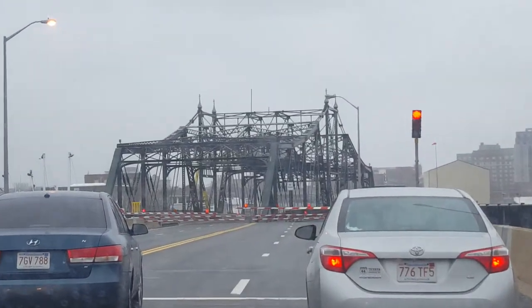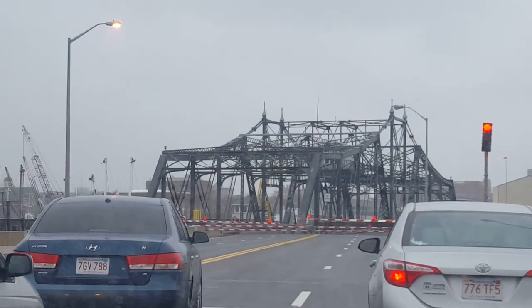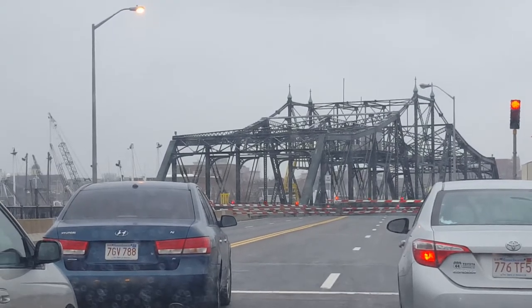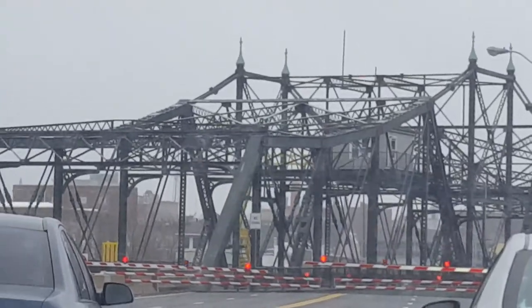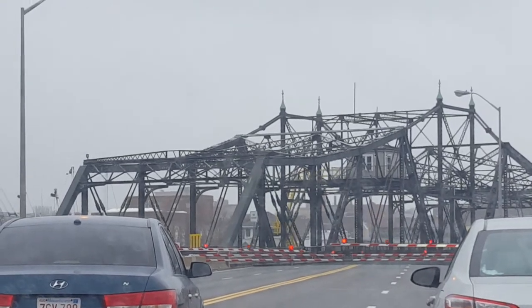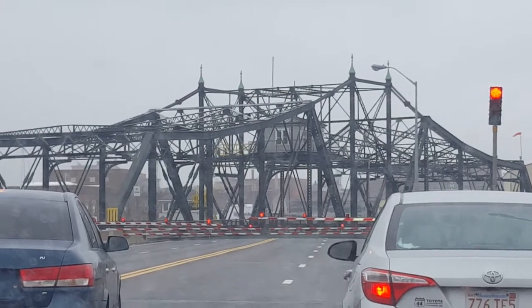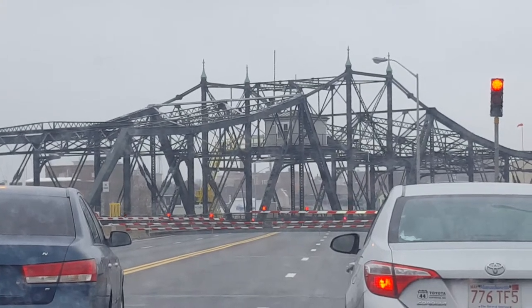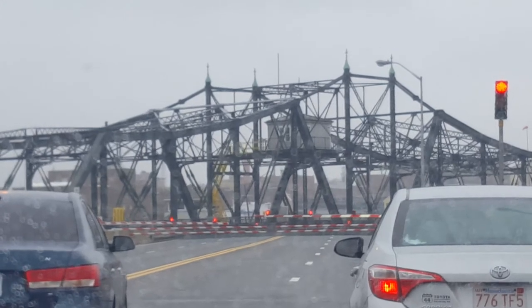Check this out - the bridge is literally turning. That is majorly awesome! I'm gonna try and hold this as steady as possible. That's thousands and thousands of tons, and there we go, all of it just turning like on a dime. That is massively awesome - I wish I was on that bridge. That would be so cool.